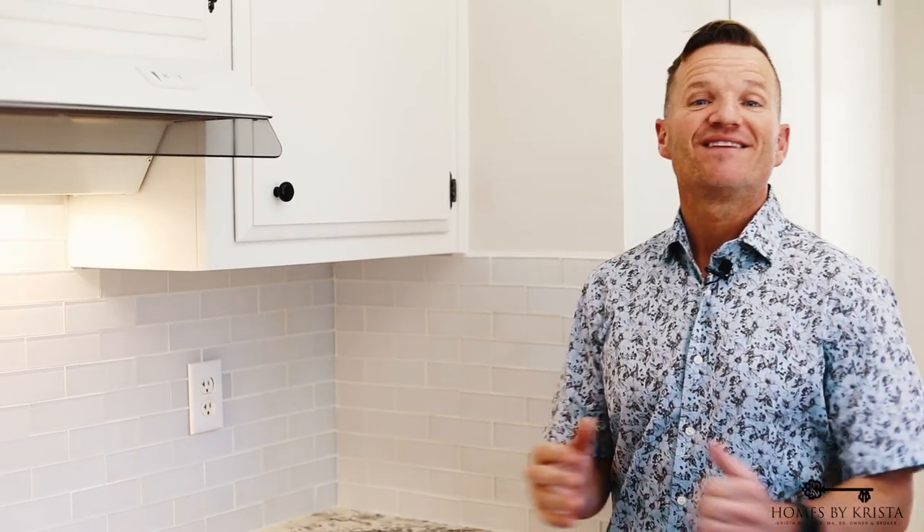We hope you enjoyed this video. Don't forget to like, comment, and share, and as always, make it a great home buying and selling day. This is Josh Vitale with Homes by Krista.